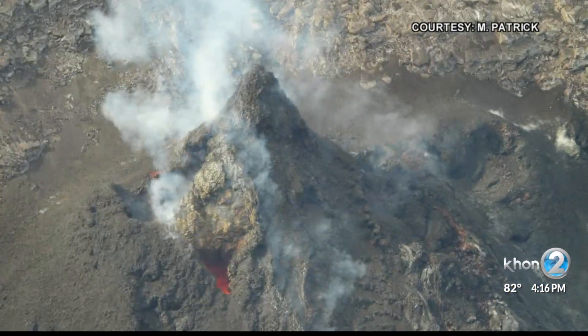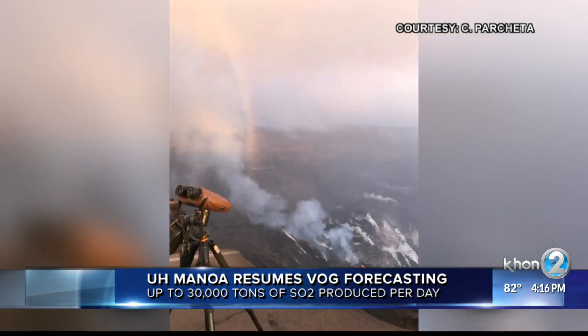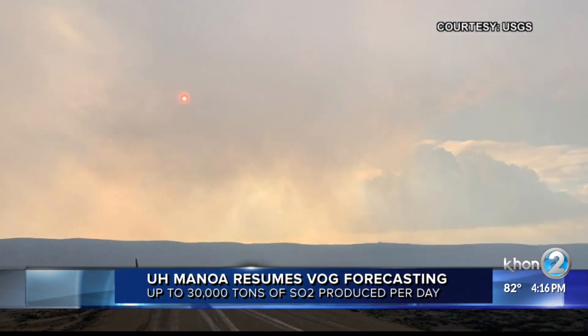This recent eruption has prompted renewed efforts by UH Manoa's VOG Measurement and Prediction Project. The team creates forecasts for how much VOG is in the air and where it's heading, and makes all that information available in real time online.